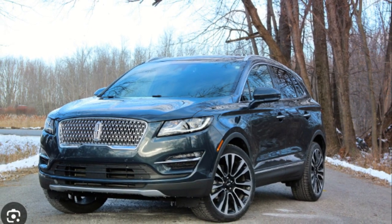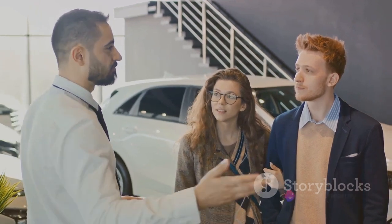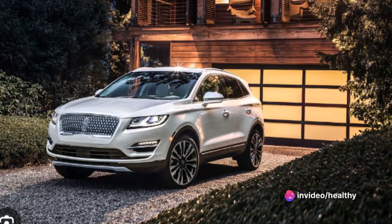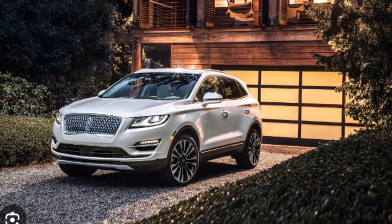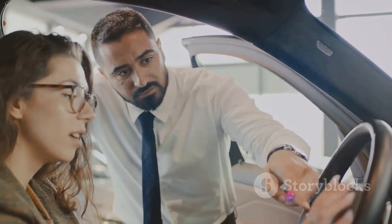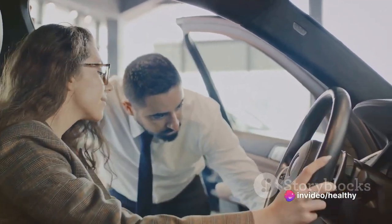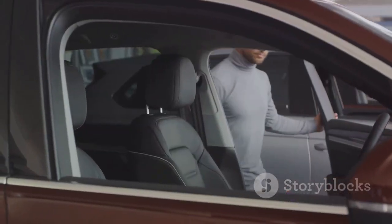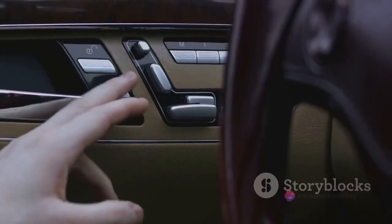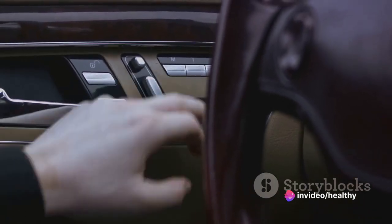To make it easier on your wallet, Lincoln offers various financing options. You can choose to lease or finance your MKC with terms that fit your budget and lifestyle. When compared to other vehicles in its class, such as the BMW X3 or the Audi Q5, the MKC stands out with its attractive price point and lower estimated maintenance costs. In a nutshell, the Lincoln MKC is more than a car — it's an investment. Yes, it requires care and resources, but in return it offers advanced features, superior performance, and a taste of luxury well worth every penny.